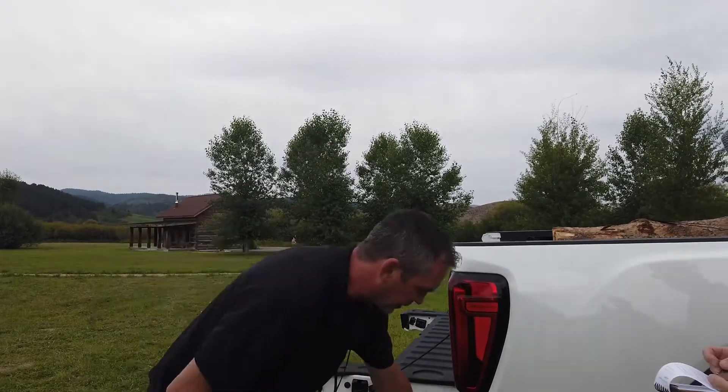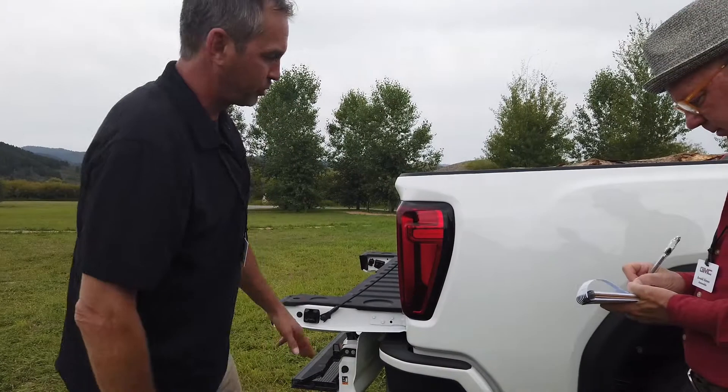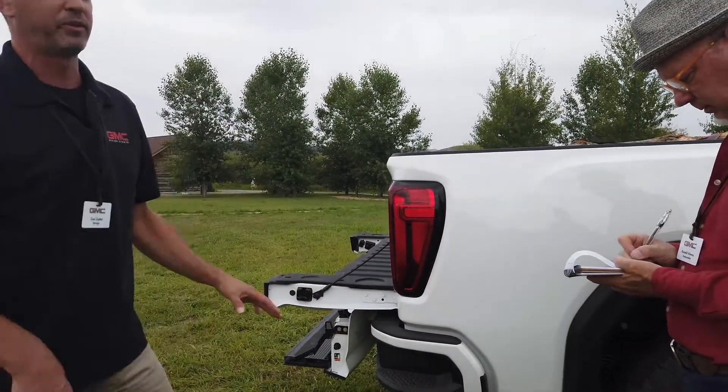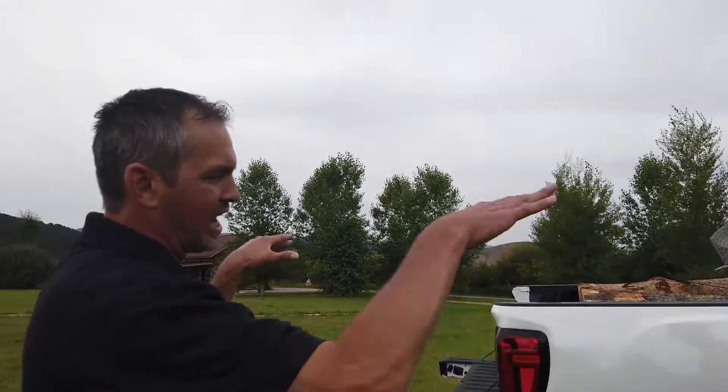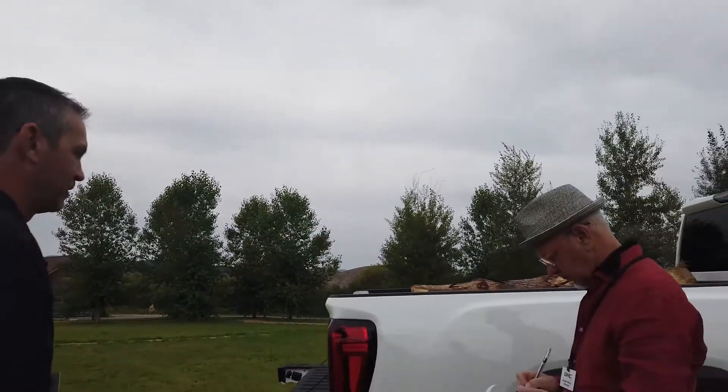We lined up the new front step with the height of this corner step, so it's really the proper ergonomic height to get up and over the bed of the truck.